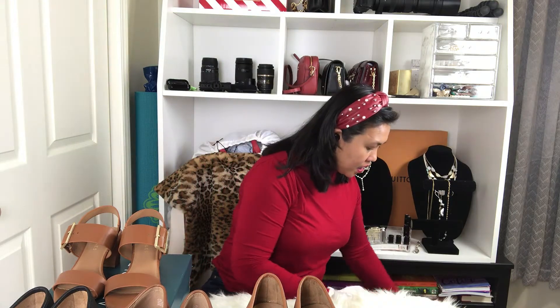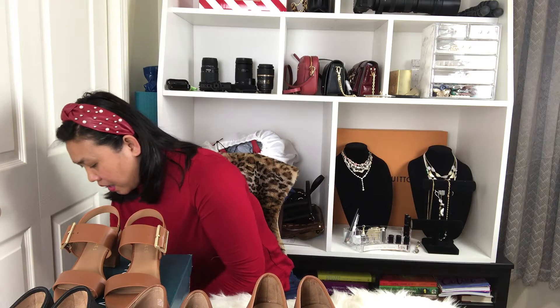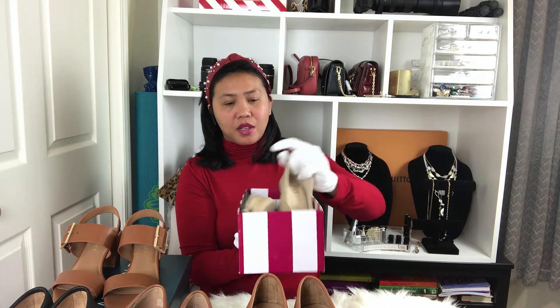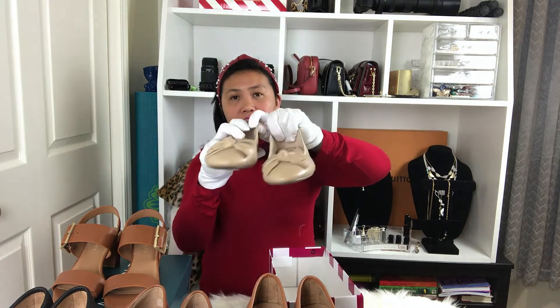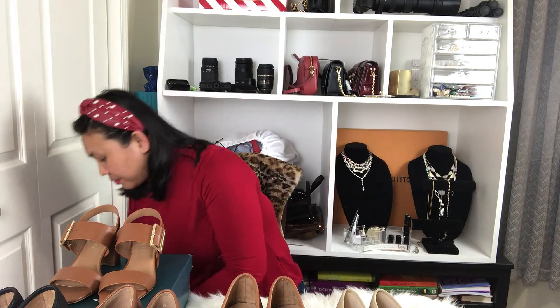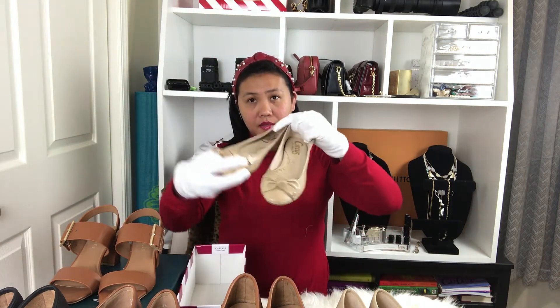This one is called Circus by Sam Edelman. These are a really good brand — they're like $60 each, but they were on super sale. The bottom is a bit dirty but good thing I noticed. These are really cheap at the sale price, so why not!